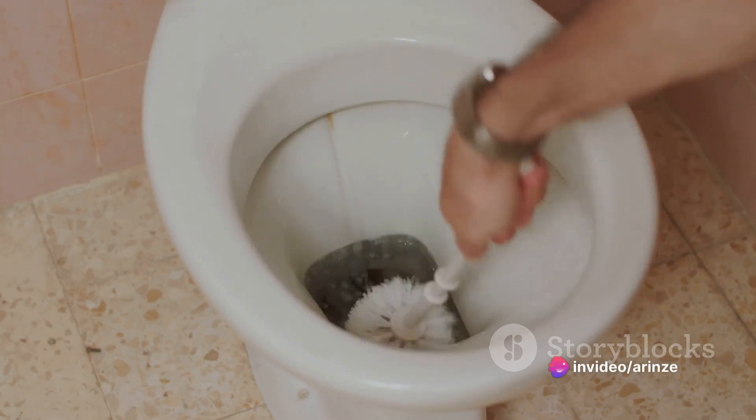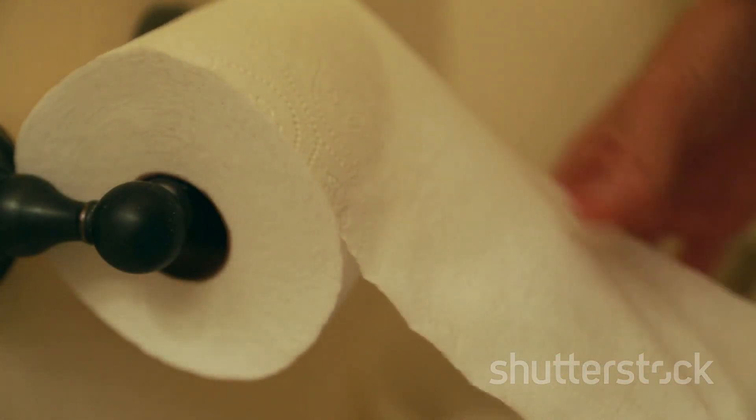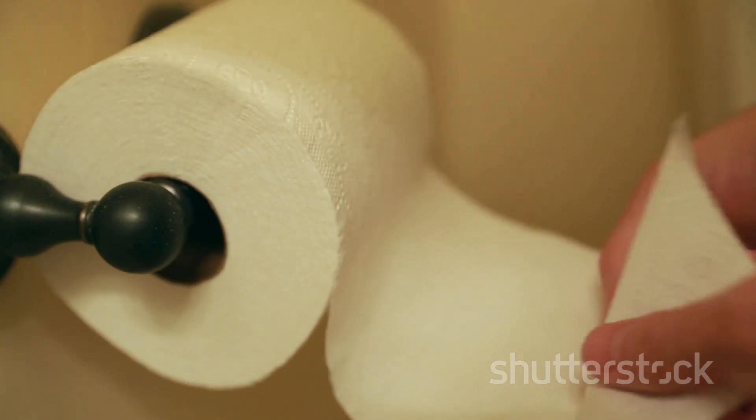Use warm water and soap, scrubbing for at least 20 seconds. Don't forget to dry hands properly as well, as damp hands can attract and spread germs.